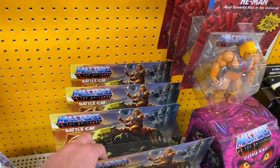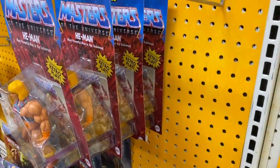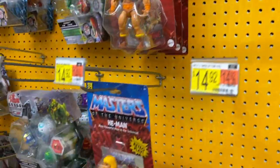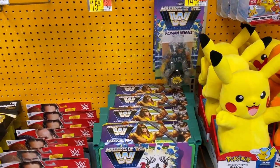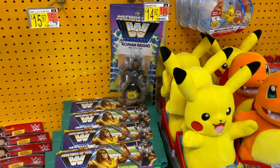Kind of moving through here — got a lot of the Origins stuff. Let's see — these are all He-Man. All three are He-Man, so it's all He-Man figures. Let's head up to the NECA section.